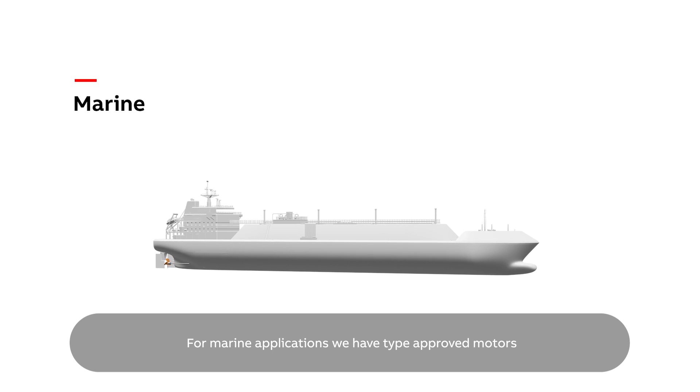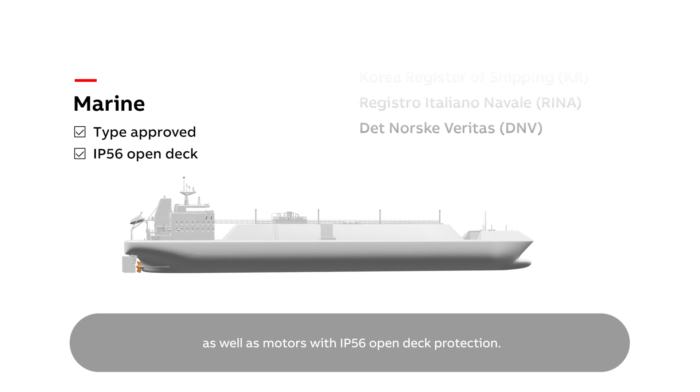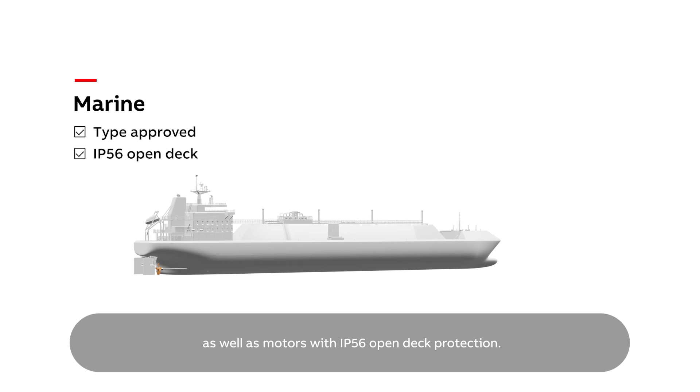For marine applications, we have type-approved motors for most classification societies, as well as motors with IP56 open-deck protection.